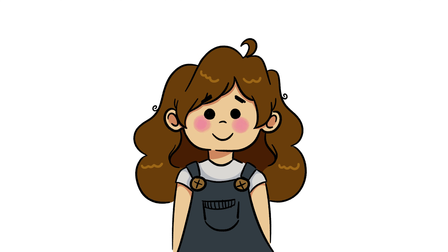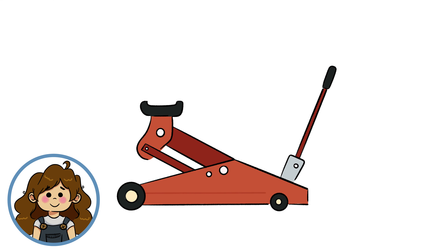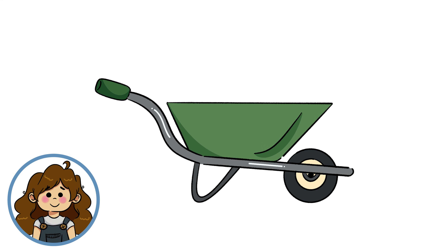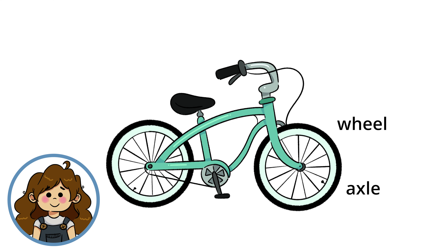Two or more simple machines are often combined to form a compound machine. Compound machines can accomplish massive tasks, and you see them all the time in your daily life — way more than you might think. Here are just a few examples: a shovel combines a wedge and a lever; a car jack combines a lever and a screw; a wheelbarrow combines a wheel, axle, and lever; and a bicycle combines a wheel, axle, and pulley.